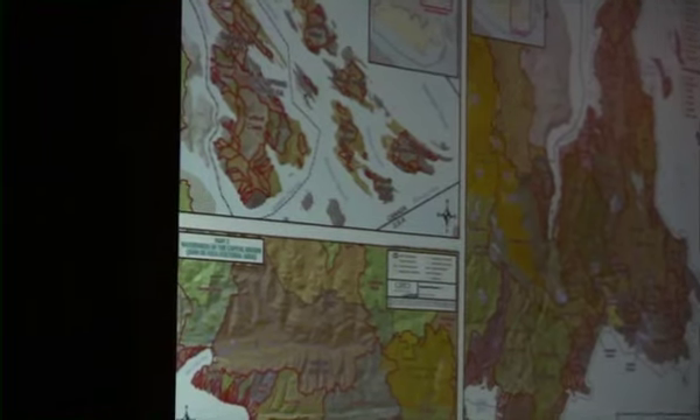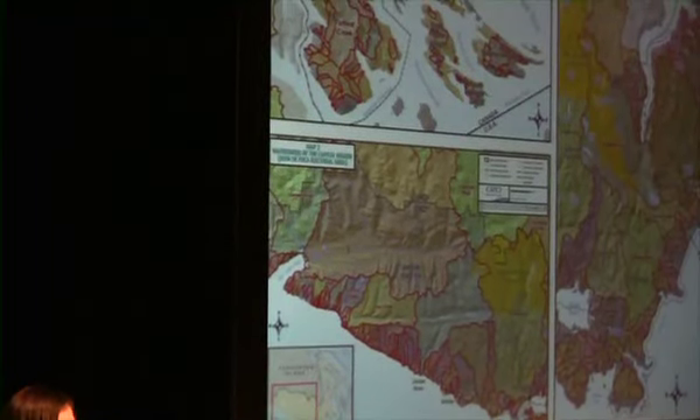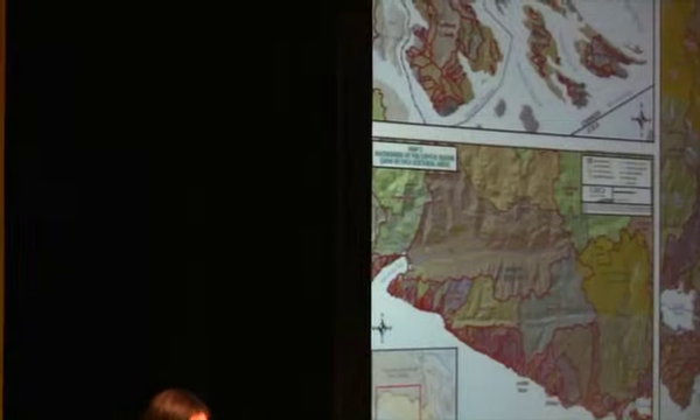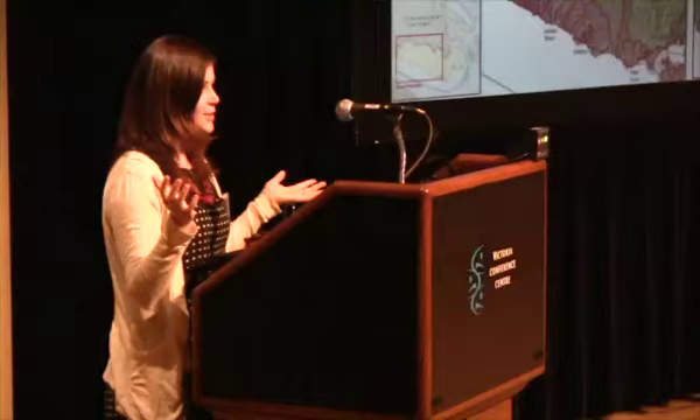One slogan that I really like for watershed outreach is that we all live on waterfront property, and really we do because everything in a watershed is connected. When something runs off a property it will eventually make its way downstream and into the receiving environment. It's really important to consider watersheds when designing a site because it's how we develop our land and our land use practices that have a big impact on all of our watersheds and water quality.